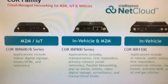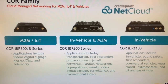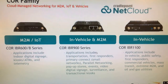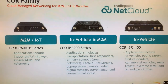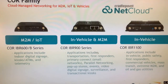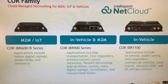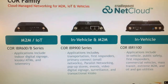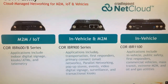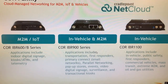It fits in our core product line for the M2M, IoT, and transportation space. On the lower end of our product line, we have the Core IBR600 and IBR600B designed for kiosk, ATM, and digital signage. A couple of years ago we launched the Core IBR1100 in-vehicle networking platform. The IBR900 is nearly as small as the IBR600 but has all of the vehicle features designed for vehicle positioning. It fits between these two devices and can support all applications including transportation, first responders, buses, taxis, and rail.